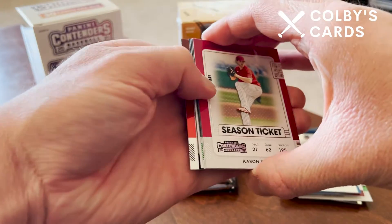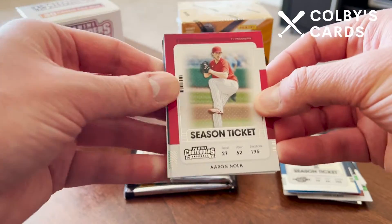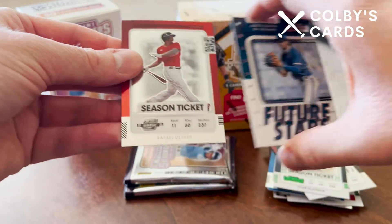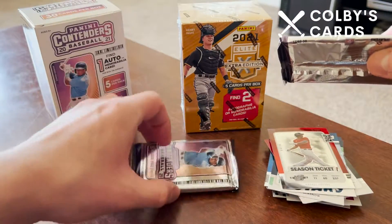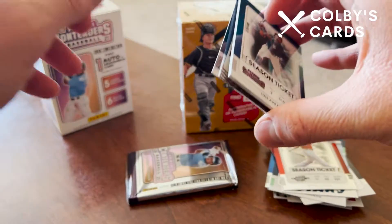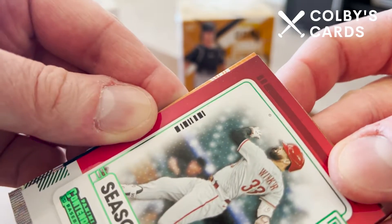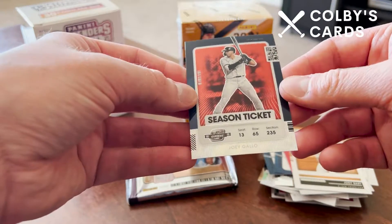I'm watching for Panini Points so I make sure I'm not showing any codes on camera — I'll be keeping any points I pull. We have Aaron Nola, Jose Abreu, a green of Tyler Glasnow which is nice, and a Future Stars of Austin Martin — a prospect card. Also a Contenders Optic of Rafael Devers. Next pack: Luisa Raya, Whit Merrifield, a green of Jesse Winker, a Joey Bart rookie Contenders, and our last wave parallel is an Optic of Joey Gallo.